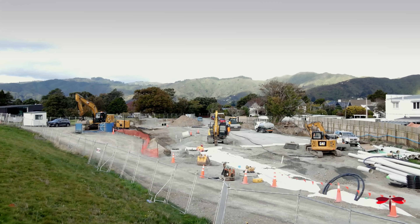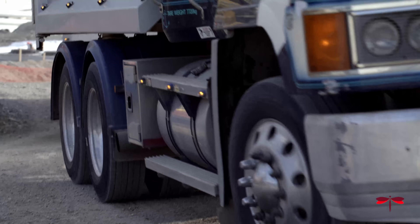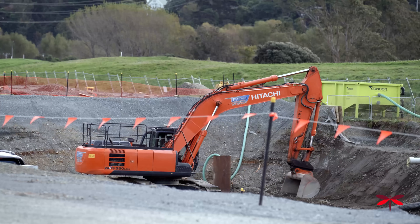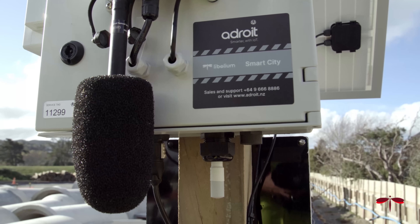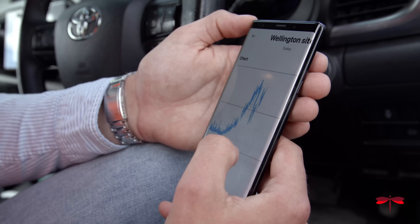This large development in Lower Hutt is in the heart of a busy residential area. The project has strict consent around the emission of dust, noise and vibration from the site. With real-time data coming in from the site sensors, we can receive notifications to the project team if they are close to breaching any consents.